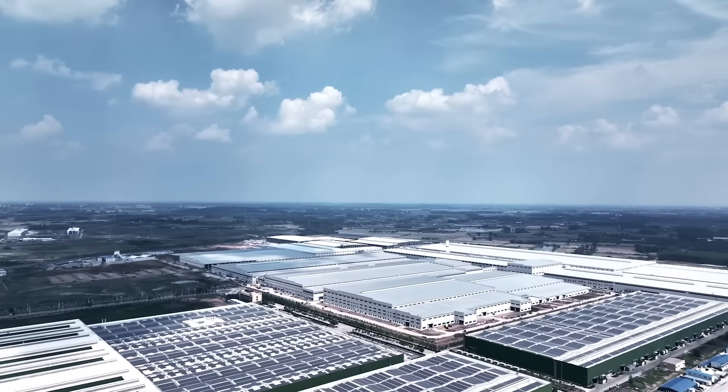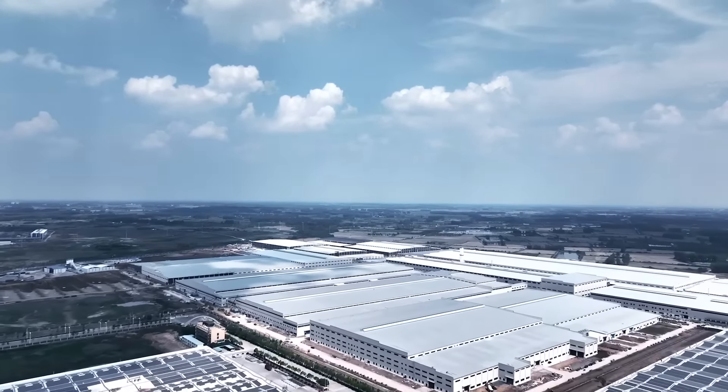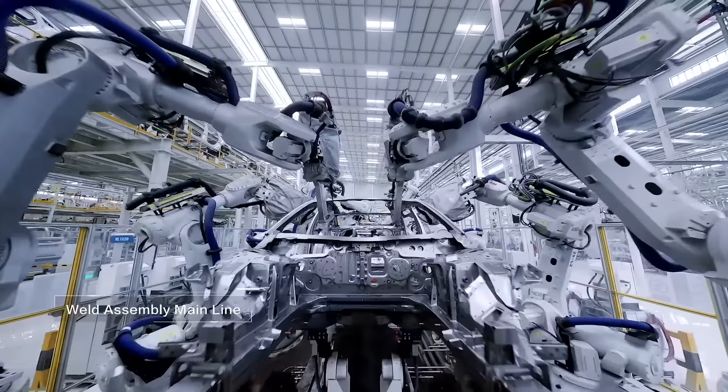BYD is able to keep prices so low because they've had their supply chain going since 1996. The first phones we all had — Motorola Razrs, Nokia in the early 2000s — were powered by BYD's batteries. As recently as 2020, they came through with breakthrough blade batteries. They're right there with CATL, which supplies some of Tesla's batteries, making BYD very competitive in battery tech. Having all of that internally over decades is a big part of why their prices are lower.